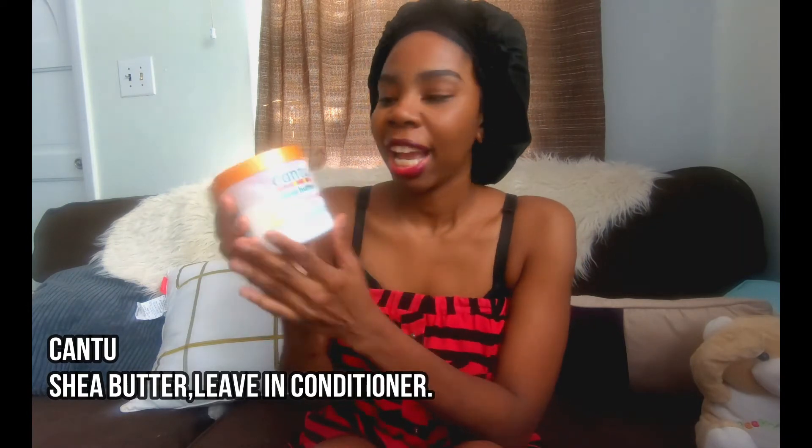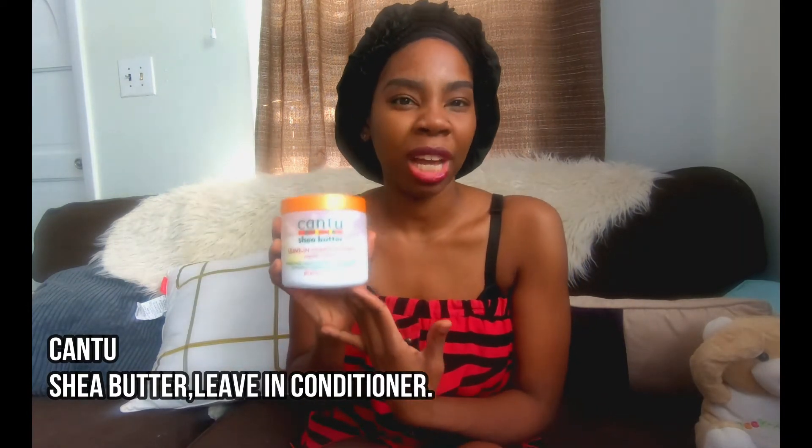The next must-have is the Cantu Shea Butter leave-in conditioner. It comes in a shea butter version and an argan oil version. I tried the argan oil but I think the shea butter one works best for me — my hair loves the shea butter. This product is really inexpensive. I recently tried a leave-in from another brand and I'll give you a review of that on a later date.